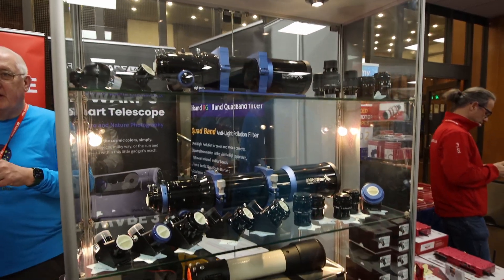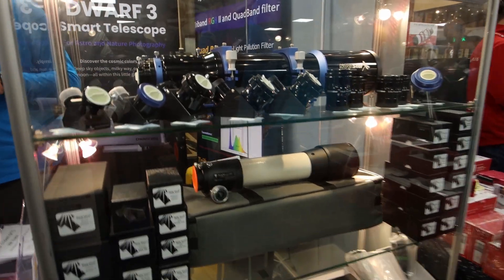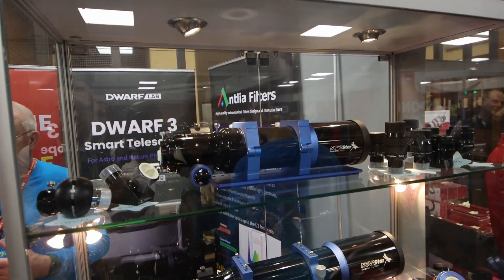Right next to them we have the 365 Astro store and they're actually showcasing their brand new lineup of their own telescopes that they're going to be launching later this year. Really cool to see, and it's nice to see more brands making telescopes and adding more competition into the field — it's only good for consumers.